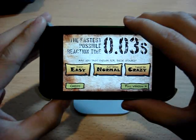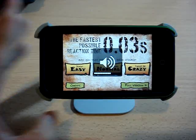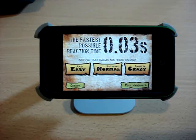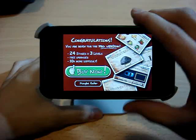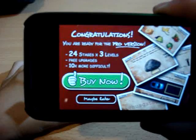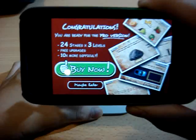So once you start up the app — let me just turn up the volume here so you can hear the little music — you'll be greeted with credits, your three levels, and the option to purchase the full version, which I believe is 99 cents. And with that, you'll be getting 24 stages, three levels, three upgrades.